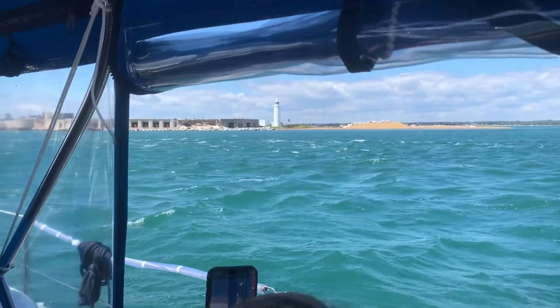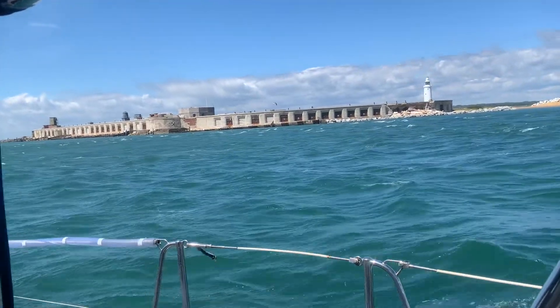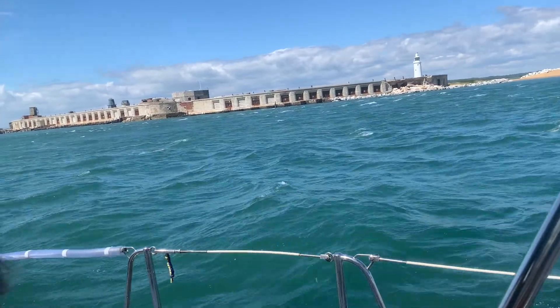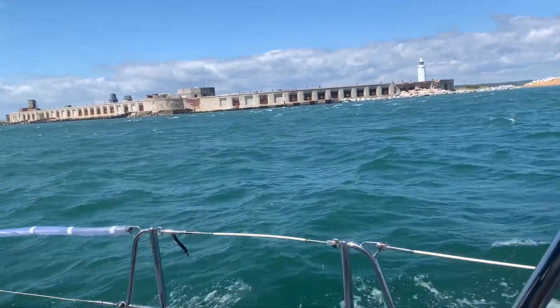This is Hurst Castle at the west end of the Solent, and we're just exiting here at slack time.